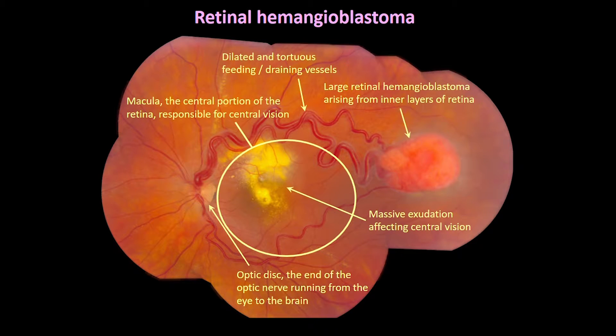The cardinal feature of VHL disease in the eye is the retinal hemangioblastoma, which also goes by other names, including retinal capillary hemangioma, retinal capillary hemangioblastoma, and retinal angioma. It's a benign neoplasm that does not spread beyond the confines of the eye, but poses risk to vision and sometimes to the integrity of the eyeball itself through growth associated with retinal exudation, fibrosis, vitreous and subretinal hemorrhage, or retinal detachment.